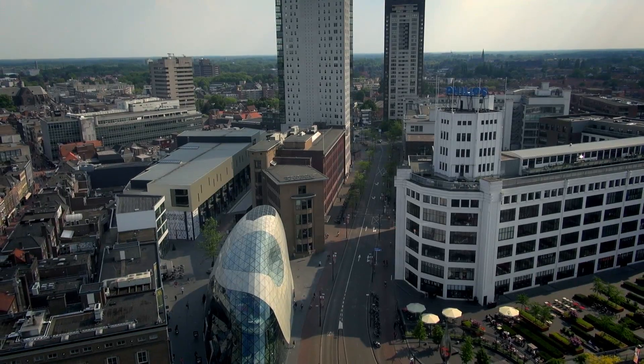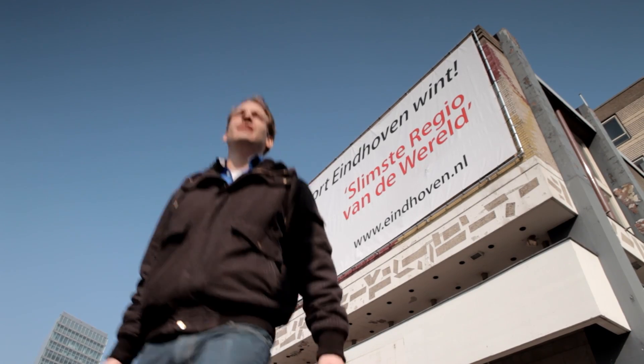I think the relationship between the university and the industry is really among the best in the world, in Eindhoven. Eindhoven University of Technology is located in one of the most innovative regions in the world.